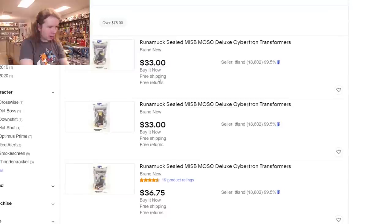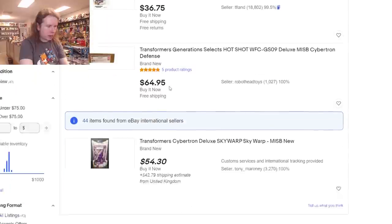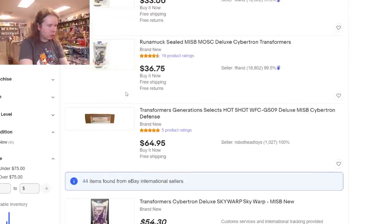It says 43 results but only showed three — they're all Run Amok — and then it immediately took me down to international listings. eBay, what are you doing? Why are you showing me 43 results but only four items?